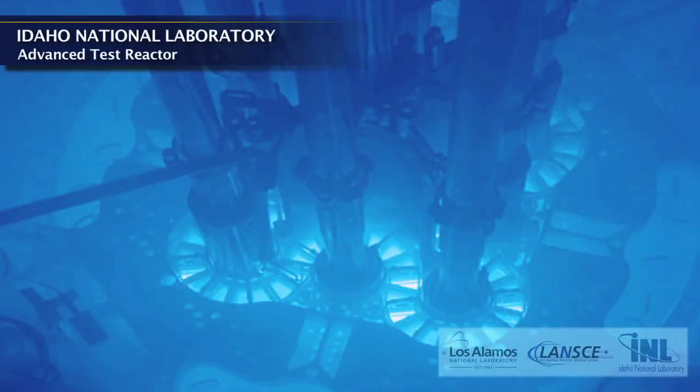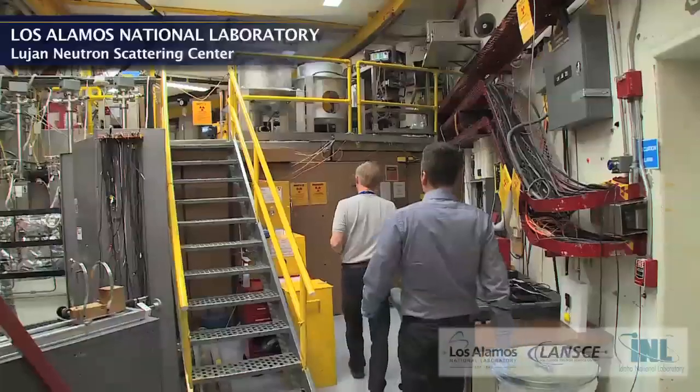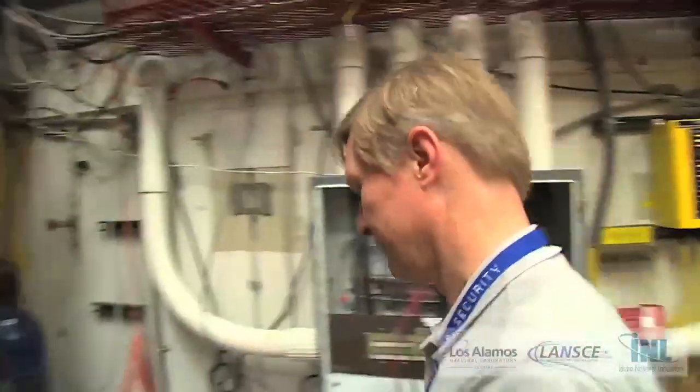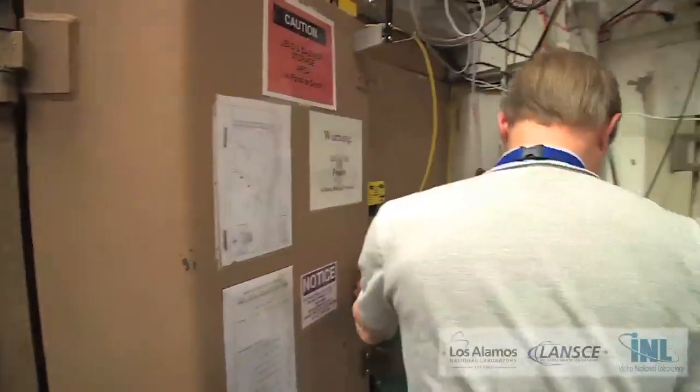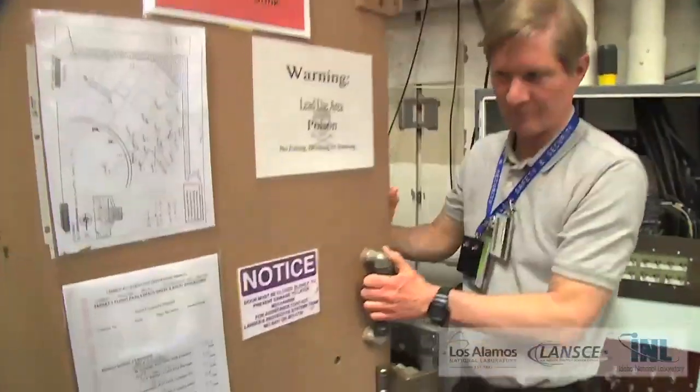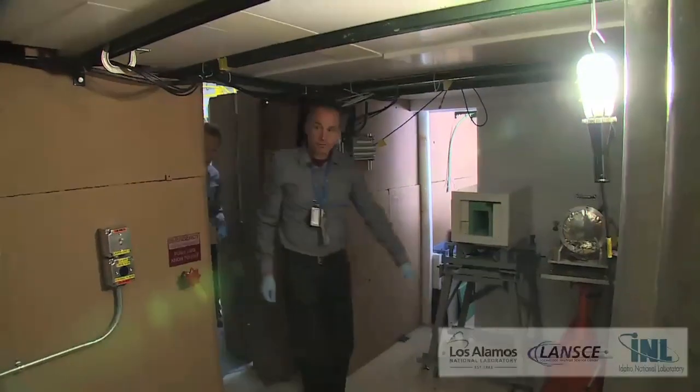We are working with Idaho National Lab, the Advanced Test Reactor there, where new fuel materials are irradiated and then they need to characterize and understand what the damage mechanisms are. Los Alamos has a great benefit of being able to provide the infrastructure to handle these highly radioactive materials.